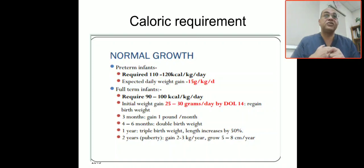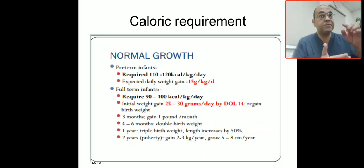For caloric requirements: premature infants require 110 to 120 kilocalories per kg per day for normal growth, with an expected daily weight gain of 15 grams per kg per day. For full-term babies, the caloric requirement is 90 to 100 kilocalories per kg per day, with an initial weight gain of 25 to 30 grams per day by day of life 14.